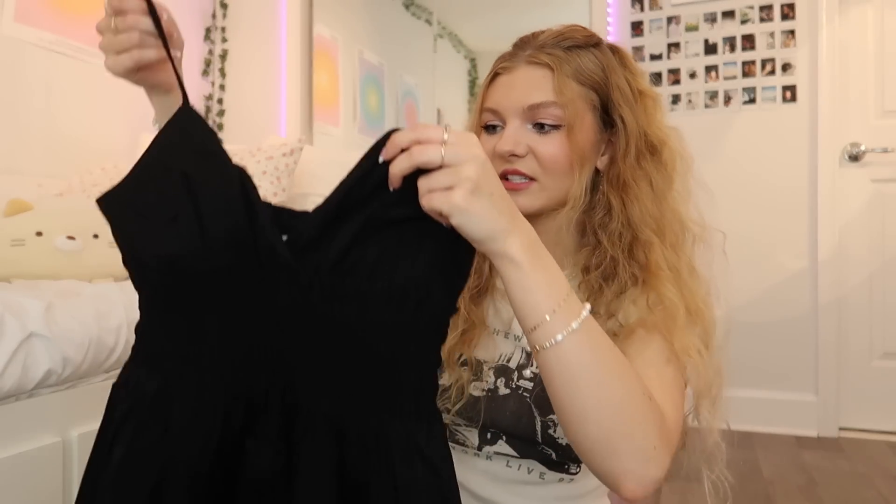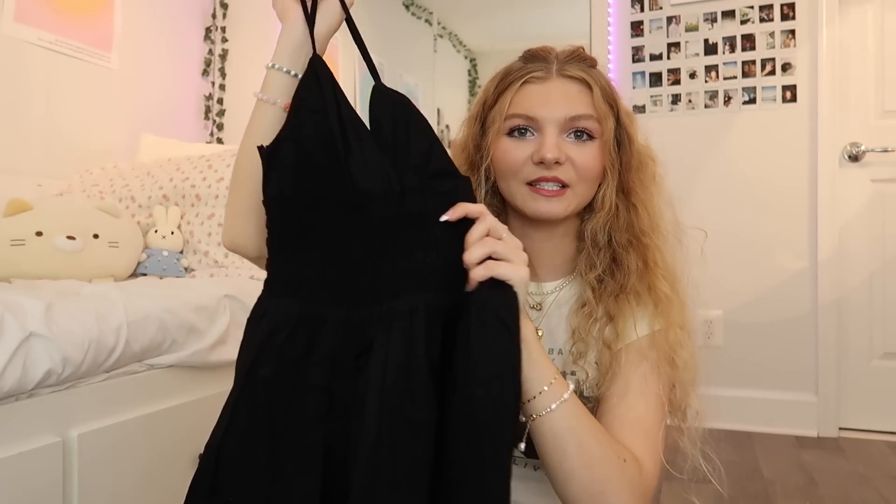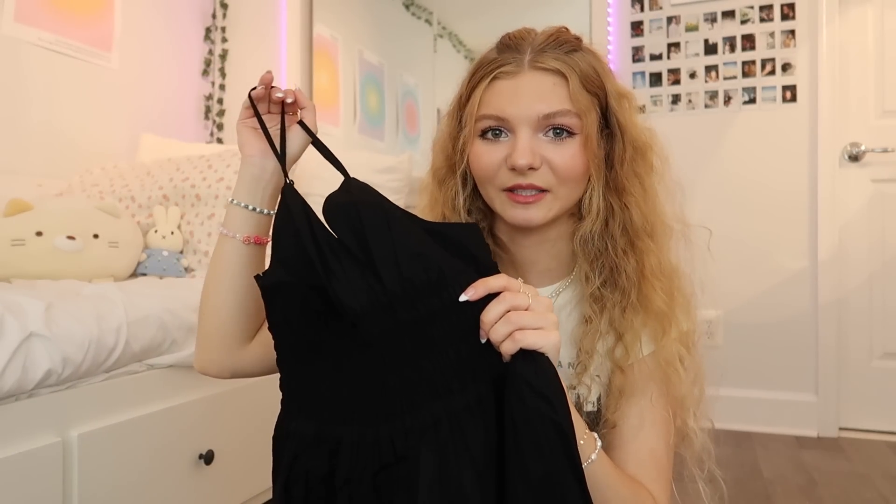Every dress I've showed you comes in multiple colors, multiple patterns, and other styles, so I highly recommend going on their website. I almost bought this dress in two different colors but I was trying to get a bunch of different styles to show you guys. I honestly love the fit and I think I might go back and get another one in a different color. I'm so excited to wear this on like the boardwalk or a night out at the beach with some platform sandals.